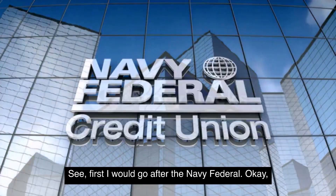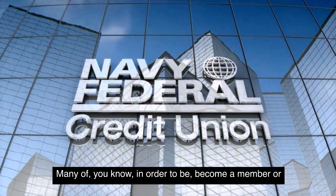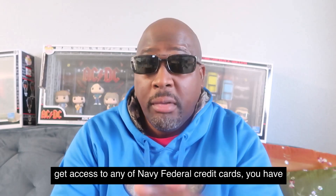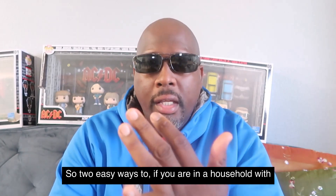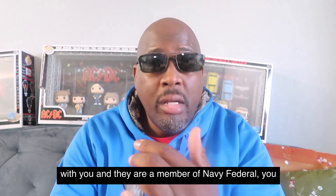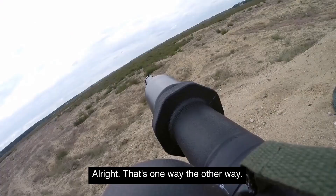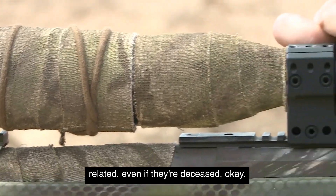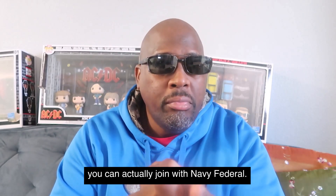First, I would go after the Navy Federal Platinum card. Now, many of you know that in order to get access to any Navy Federal credit cards, you have to become a member. Two easy ways: if you are in a household with relatives or a friend who shares the same address and they are a member of Navy Federal, you can join under them. The other way — even if you have a family member who is military-related, even if they're deceased, you can actually join Navy Federal.